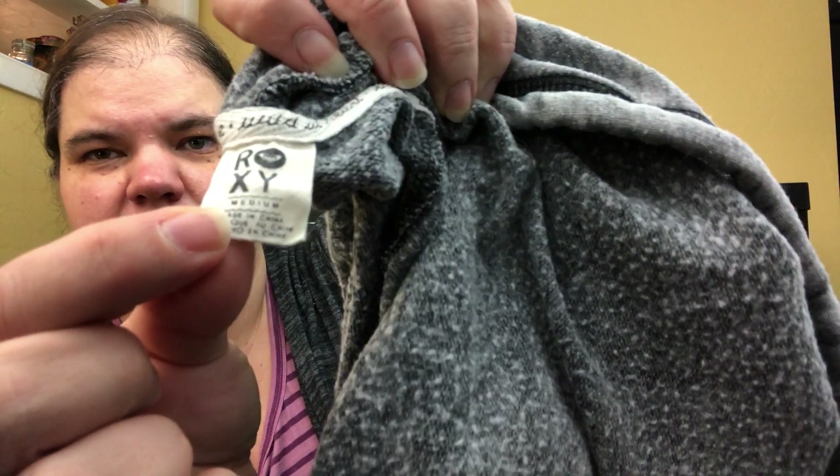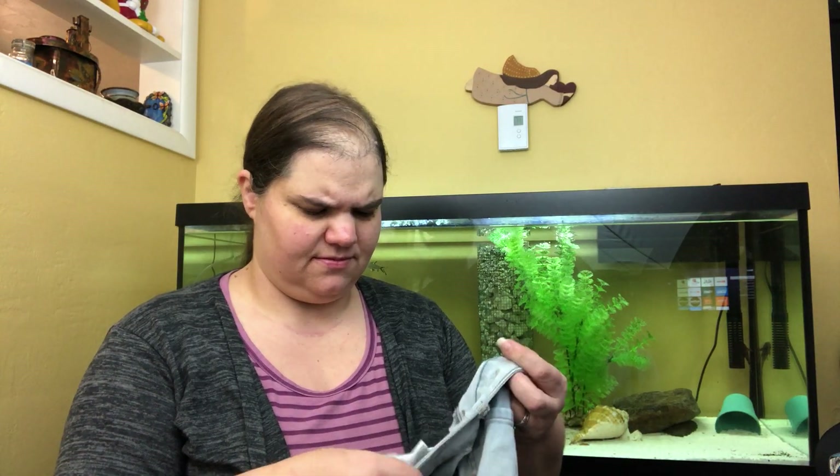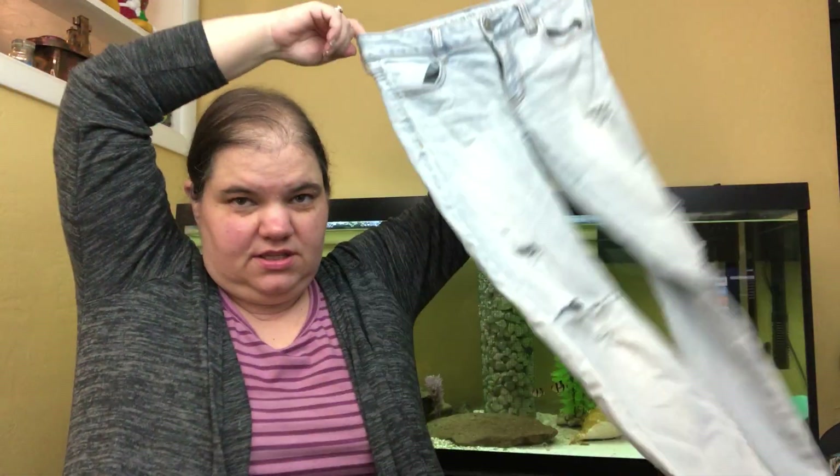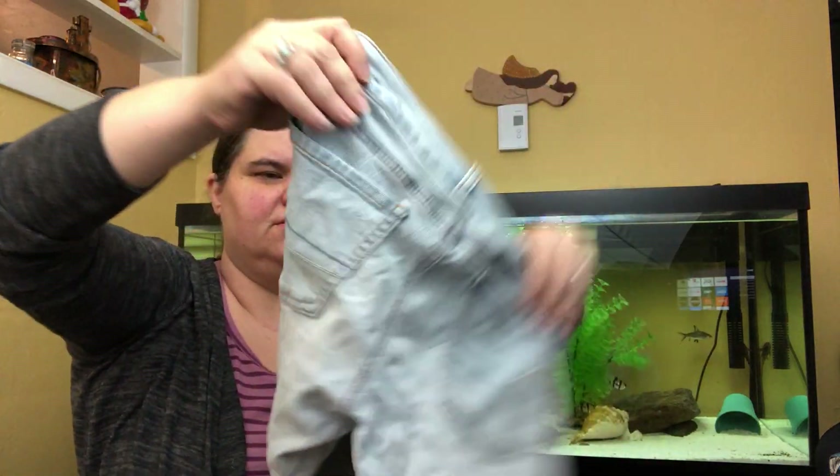These are American Eagle. I don't always grab American Eagle — I feel like all resellers say that about whatever brand it is, and then we're grabbing it anyway — kind of funny. These are the jeggings, really light washed and really distressed. The more distressed and lighter wash the better on these. I do sell distressed American Eagle jeans every time I list them really quickly, so I keep buying them.